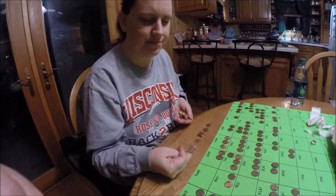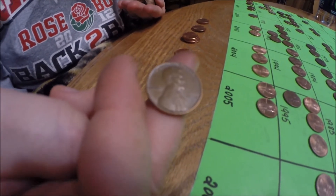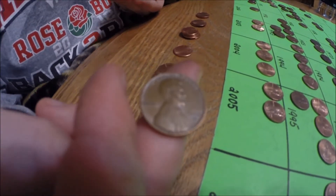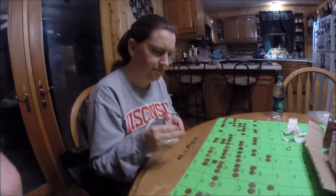We're back and Tara just pulled her first wheat penny and it's a 1954 D-Mintmark. Stay tuned folks.